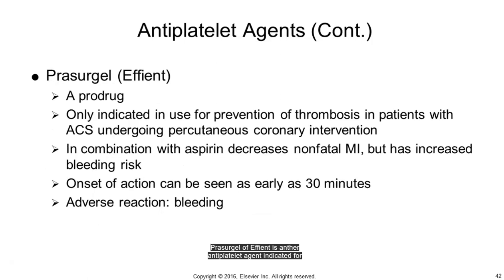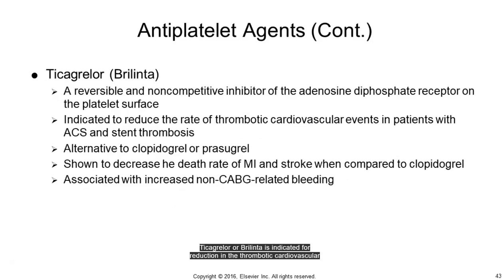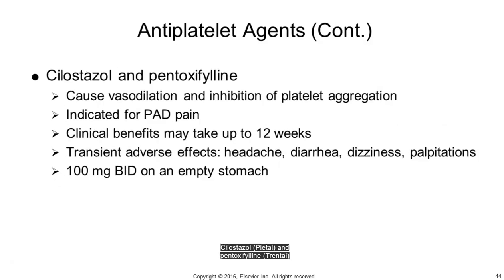Prasugrel (Effient) is another antiplatelet agent indicated for prevention of emboli in patients with acute coronary syndrome undergoing percutaneous coronary intervention (PCI), formerly known as angioplasty with stent. It decreases the risk of nonfatal MI better than aspirin and Plavix, but is contraindicated in patients with a history of TIA or stroke. Major complications are primary hemorrhage. Ticagrelor (Brilinta) is indicated for reduction in thrombotic cardiovascular events with ACS and in thrombus prevention in patients receiving stents. It has been shown to decrease death rate from MI and stroke compared to Plavix. Cilostazol (Pletal) and pentoxifylline (Trental) inhibit phosphodiesterases, resulting in vasodilation, and are indicated for pain associated with claudication and peripheral arterial disease.